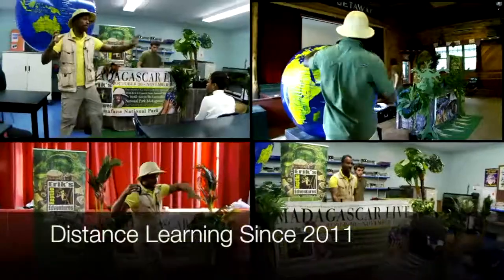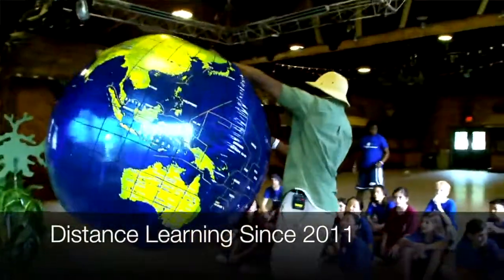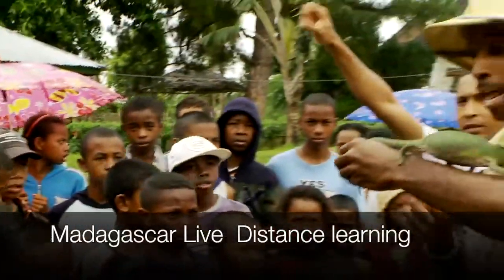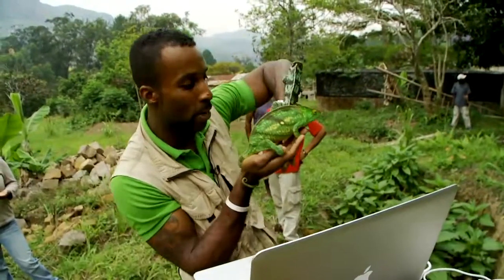We visited many, many countries, starting in Madagascar eight years ago with our first distance learning program called Madagascar Live. It was super successful because not only did we get to share animals from the rainforest with children in Madagascar, but we also got to bring in children's schools from the United States to interact with these children and see wildlife in the rainforest of Madagascar. It was amazing.